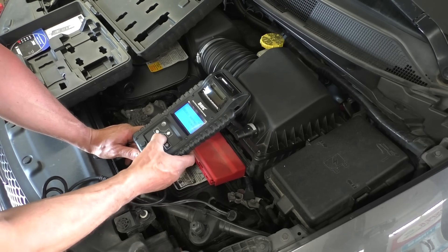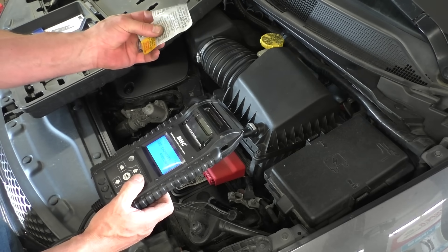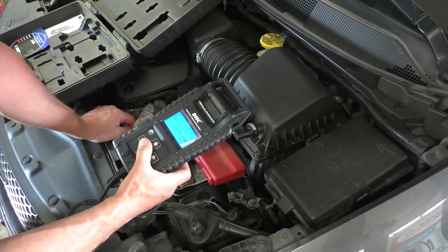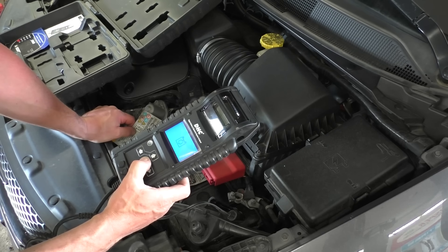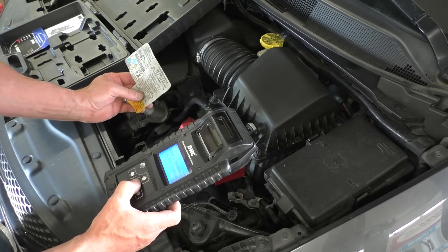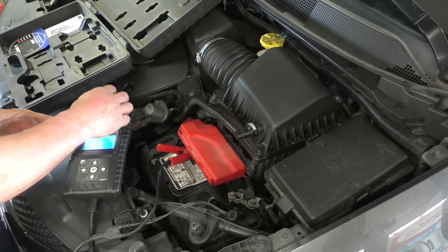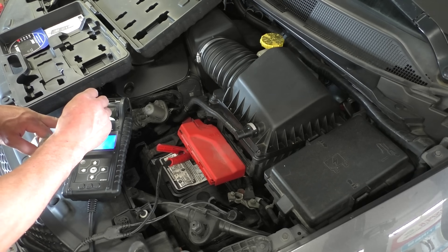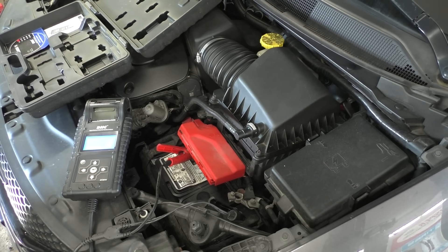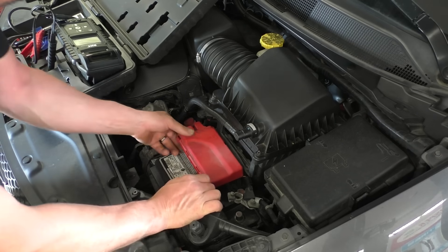The main battery reads 12 and a half volts. According to service data it should be 730 CCA, but this one is rated 650 CCA — so we'll set it to 650. It tests at 586 cold cranking amps out of the rated 650. Technically we could leave this one and just charge it up. But given that the caps were popped off it and given the age, I'll let the customer make the decision — I'll tell them what I saw and what my feelings are. Certainly the auxiliary battery is junk. I'll let the customer choose.